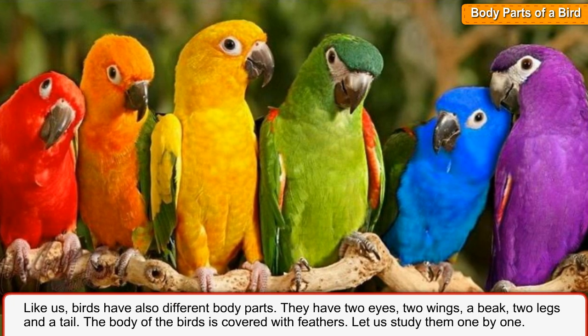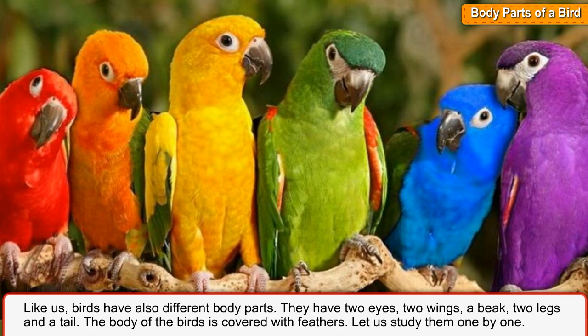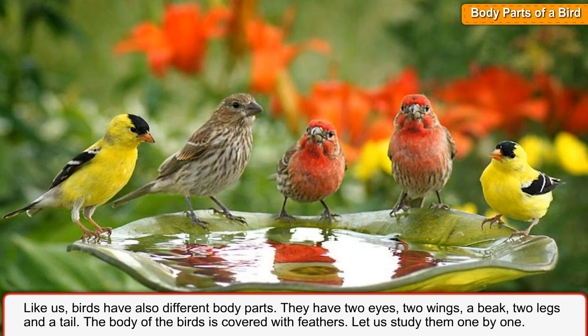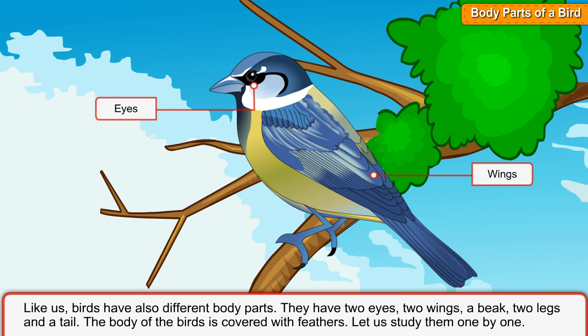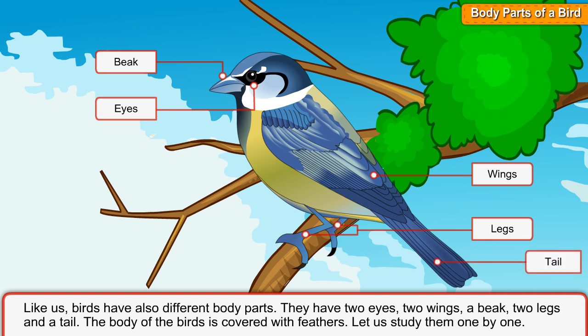Body parts of a bird. Like us, birds have also different body parts. They have two eyes, two wings, a beak, two legs and a tail. The body of the birds is covered with feathers. Let us study them one by one.